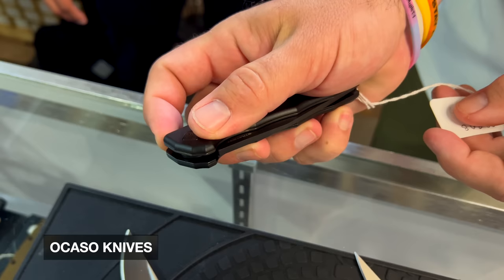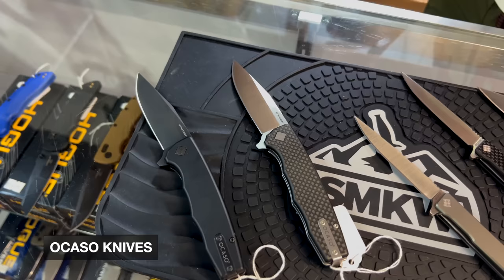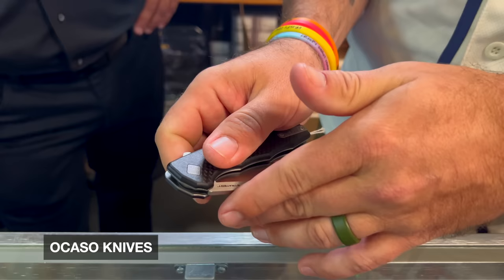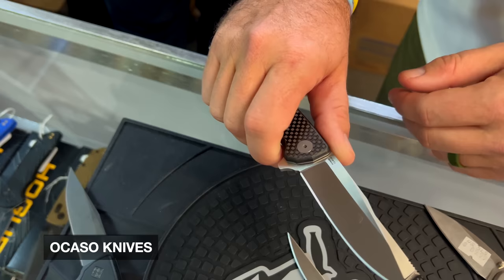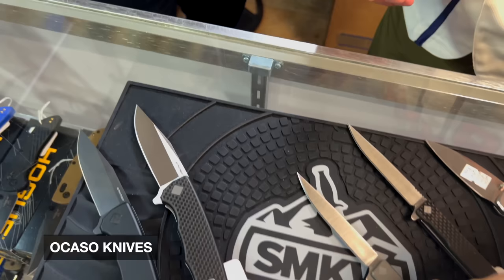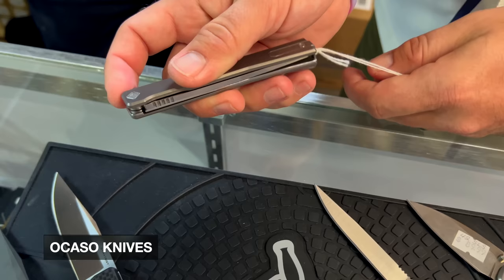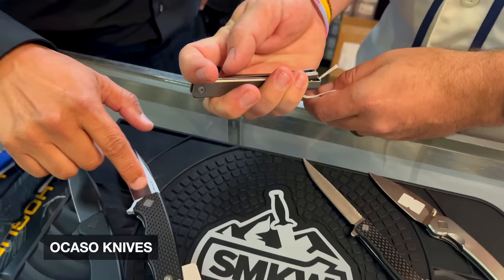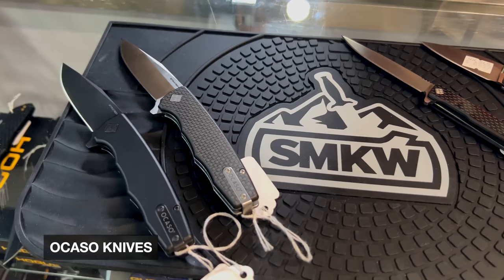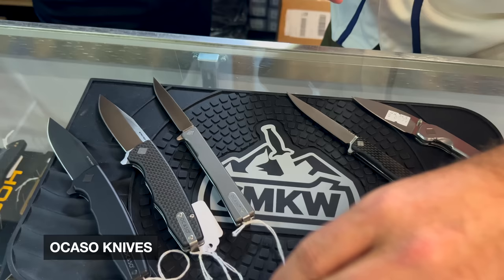Where did the logo and name come from? Total props go to my wife Tisa — she's a graphic designer who actually worked at Cold Steel, and that's where we met. She helped with logos, designs, and the catalog there. She came up with the name and the logo: Ocaso, which means sunset in Spanish. We live in an area famous for beautiful sunsets, and if you look in the diamond pivot area you can actually see Ocaso spelled out — O-C-A-S-O.